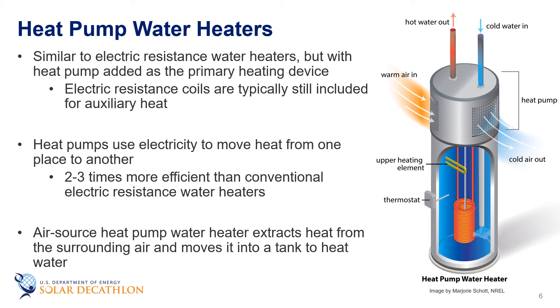Heat pump water heaters look a lot like electric resistance water heaters, just with a heat pump added on top of the tank as the primary heating device. Electric resistance coils are typically still included as auxiliary heat. As discussed in the HVAC heat pump episode, heat pumps use electricity to move heat from one place to another instead of generating heat directly. Therefore, they can be two to three times more efficient than conventional electric resistance water heaters.